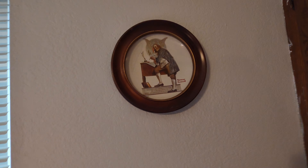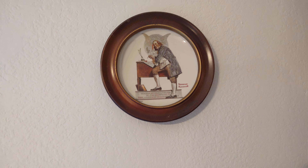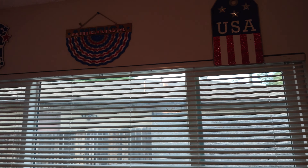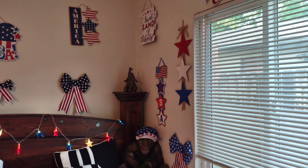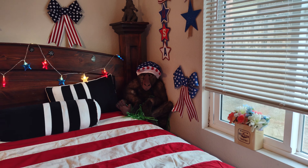I got my Benjamin Franklin collector's plate — I believe you saw that one in the last video. Here's some more stuff up here. I got my baboon over there.